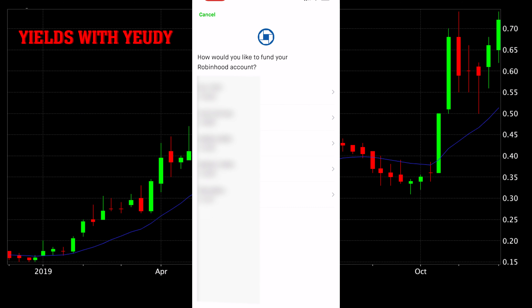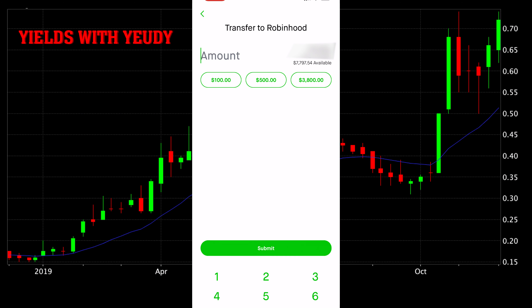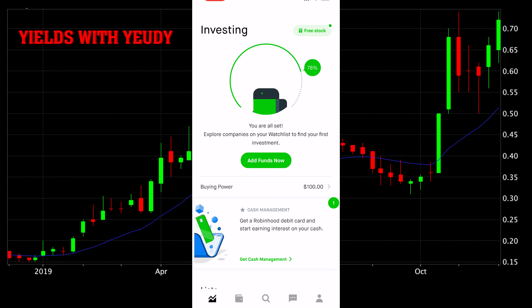We're going to have to do a quick deposit. And that's how easy it is to create a profile using the Robinhood app.